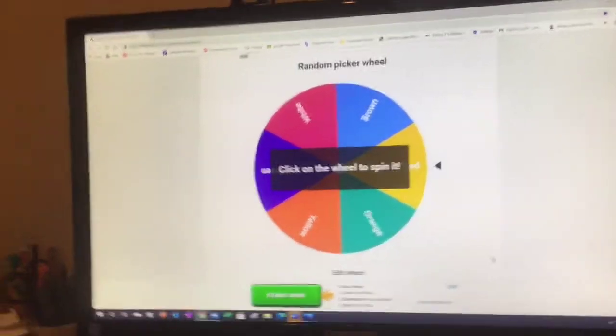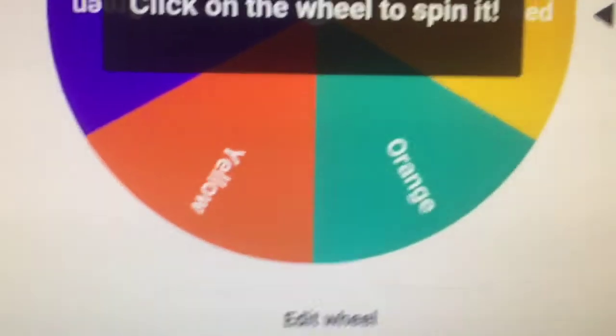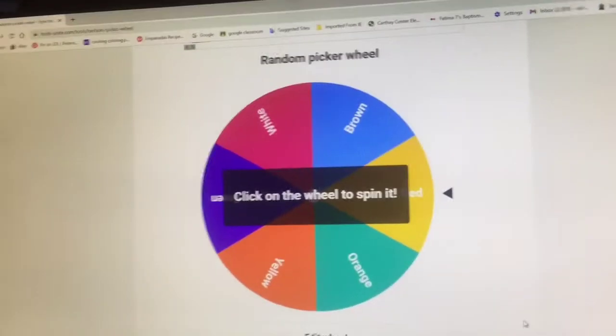If you guys like this video, give it a thumbs up and subscribe to my channel, and click the bell to get notifications every time I post a new video. So let's get going. For the One Color Food Challenge, we'll be using a random picker wheel to pick our color. Right here we just have a couple of random colors: white, brown, green, red, yellow, and orange. We put colors that there's enough food for a whole day.